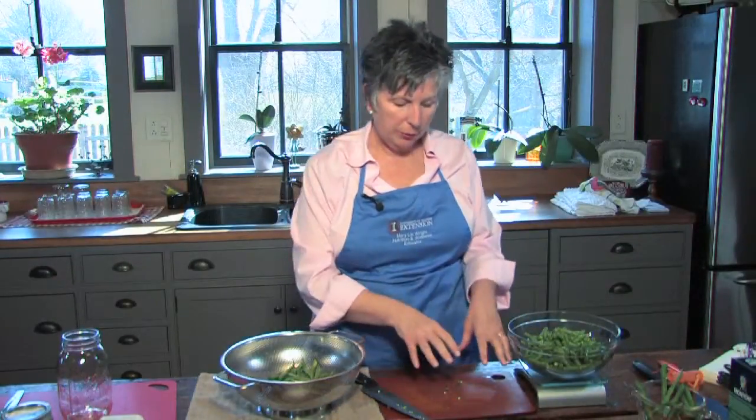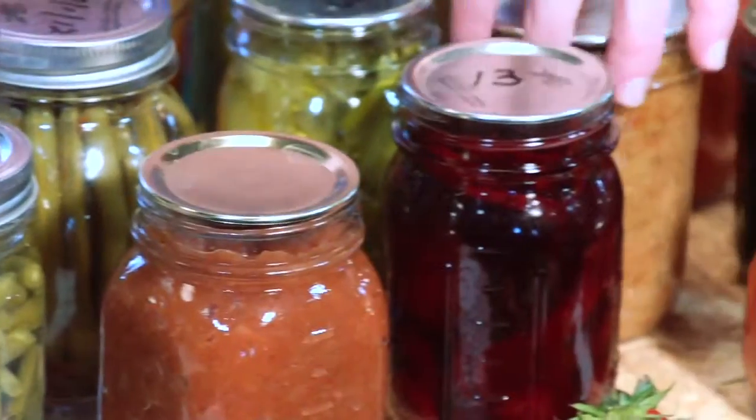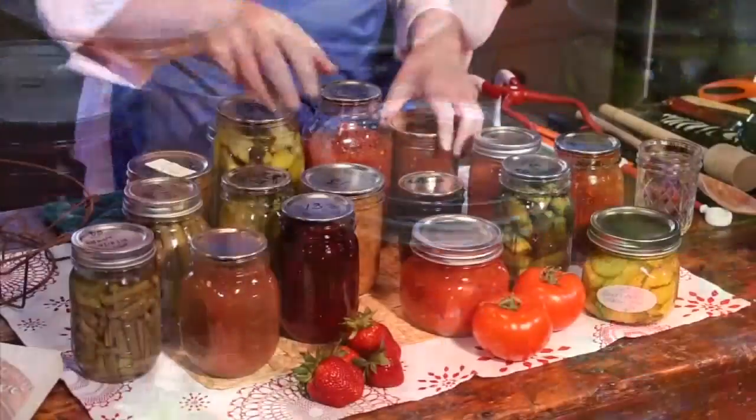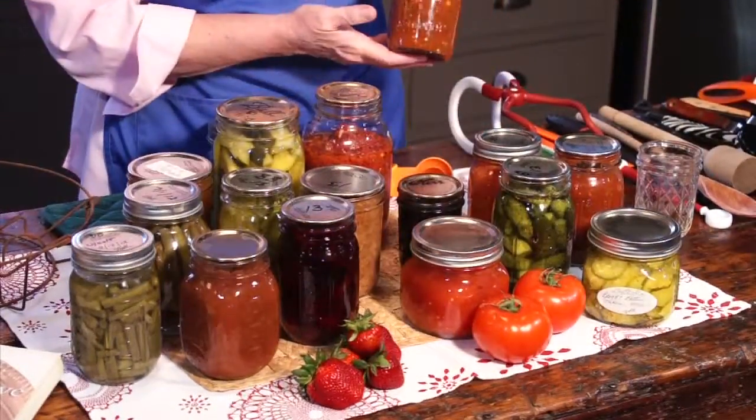If you reach that 240 degree mark to kill the botulism spores, that is the standard that we know that all other pathogens have been destroyed, and your food will be safe. These canned goods are best when used within a year. They will keep for two years, but the flavor won't be quite as good.